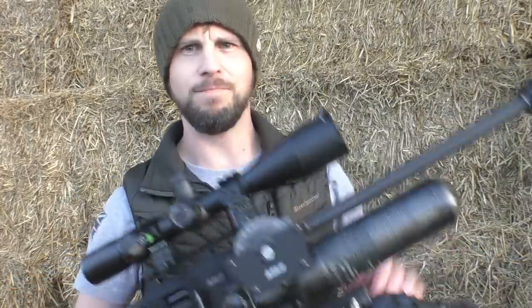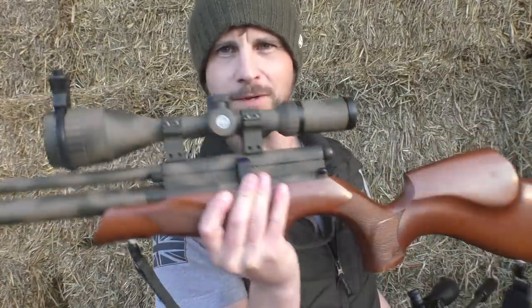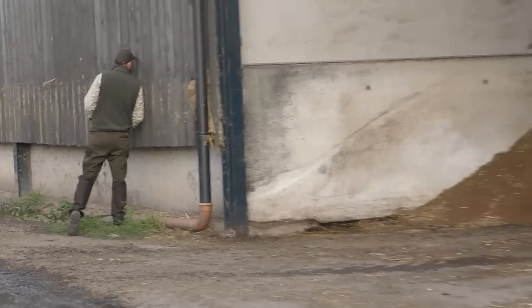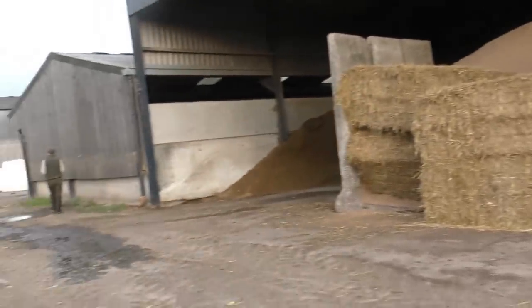Lofty is going to be shooting his BSA Ultra SE with a nice custom Cerakote job, .177 sub-12. We're going to wait for darkness and see how we do. This is where we get our usual activity around here — we're just scoping the place out just before it gets a little bit too dark.